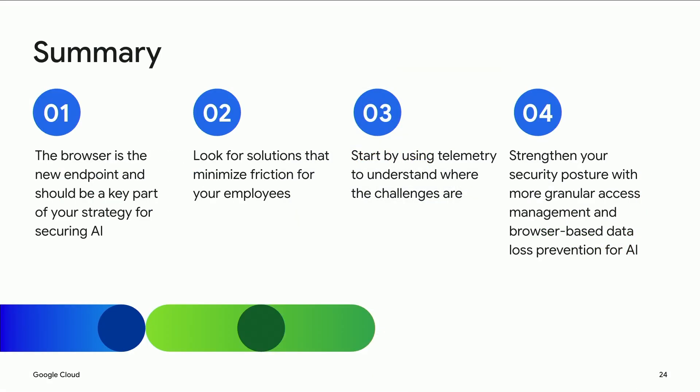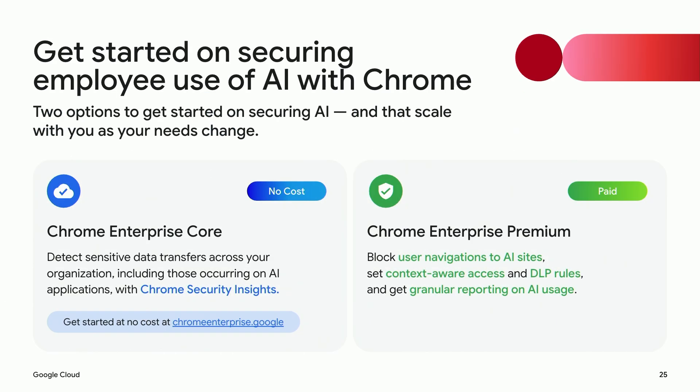So we covered a lot in a short amount of time. Let's summarize. The browser is the new endpoint, and you should be thinking about it as part of your security strategy for securing AI. Second, when rolling out AI, you want to look for solutions that will minimize friction for your employees — Chrome Enterprise is easy to deploy and comes with several features that can help you set the right policies for AI. Third, you want to start by understanding how your employees are using AI and what the risks look like, then take steps to strengthen your access, data, and endpoint protections to meet the moment. If you're interested in trying any of the capabilities discussed today, you can visit our Chrome Enterprise website at chromeenterprise.google. If your employees are already using Chrome, you don't need to install new software, and enrolling existing browsers into the management system is quick and easy.